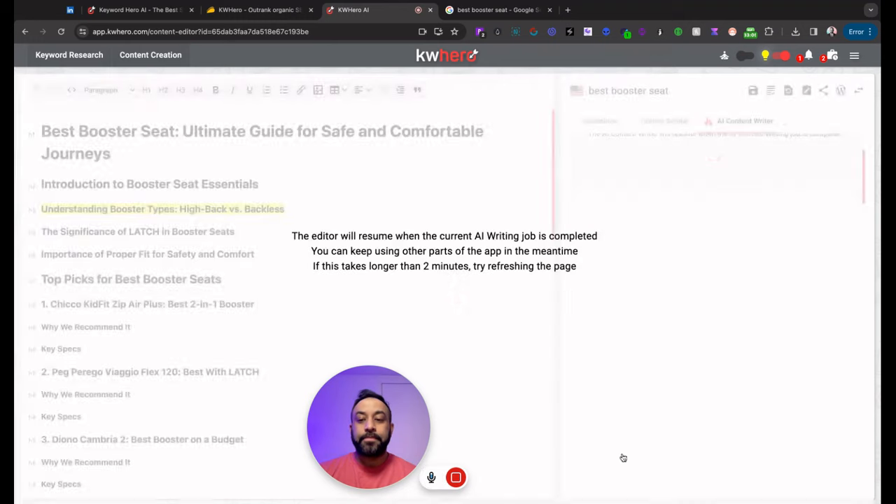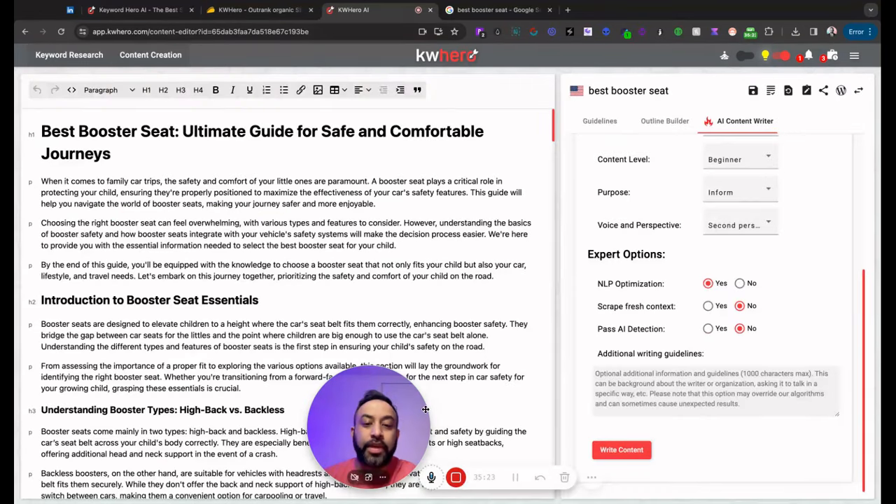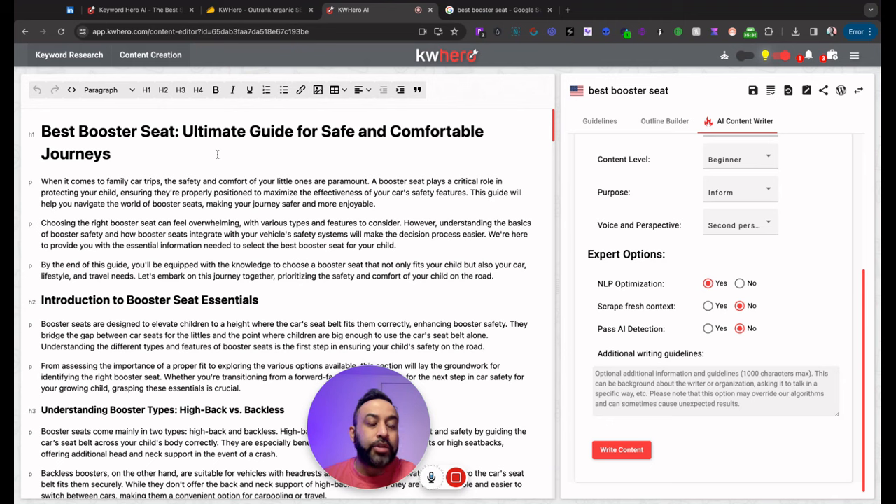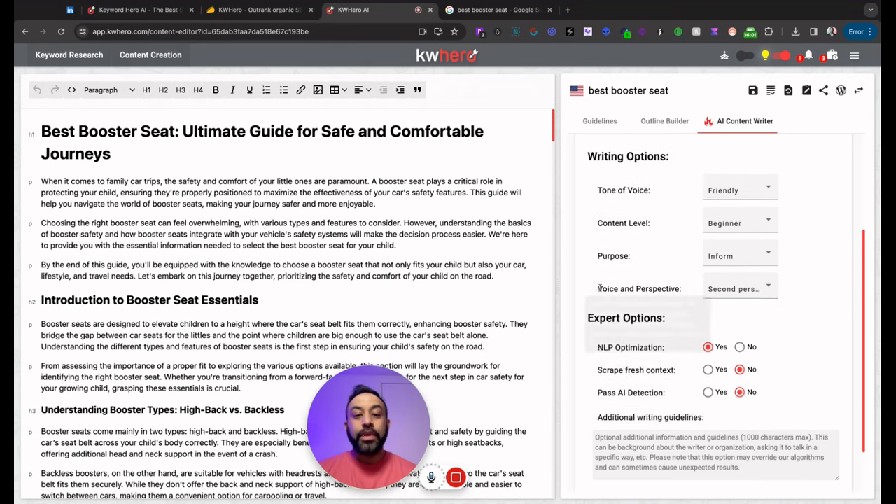Give it a couple of minutes — it's supposed to write about 4,000 words. And we're back — maybe two to three minutes. Look at this article. 'When it comes to family car trips, the safety and comfort of your little ones are paramount. Booster seats play a critical role in protecting your child, ensuring they're properly positioned to maximize the effectiveness of your car safety features.' With any AI-generated content, I look at it as a first draft. You go in, edit it, make it yours — it really cuts a lot of the time.